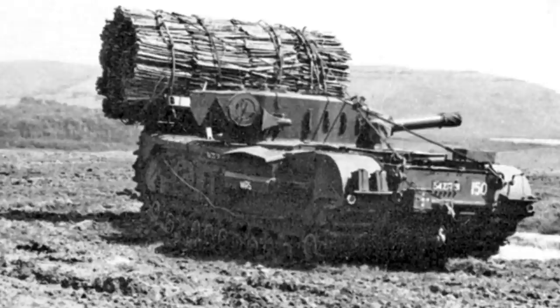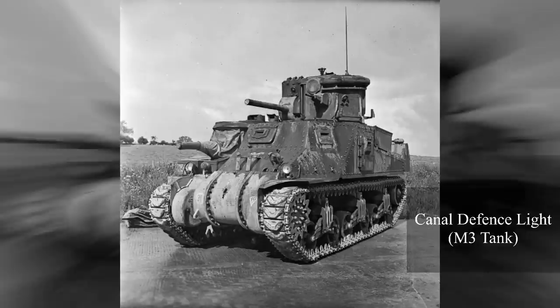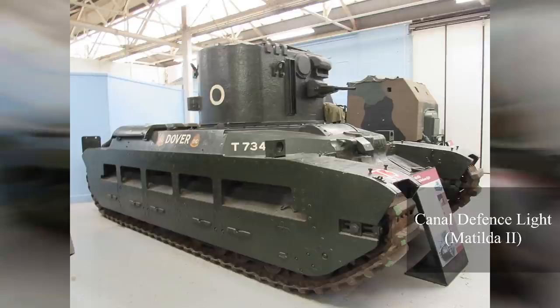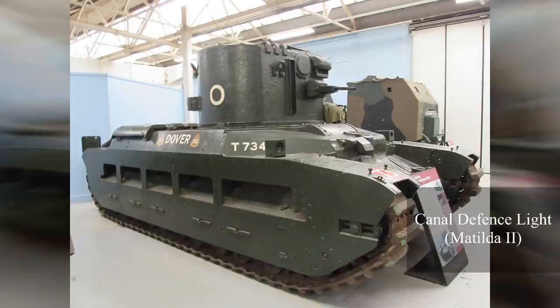The Canal Defence Light was generally a modified British Matilda or American M3 Grant Lee tank, with a turret fitted with an intense stroboscopic carbon arc light. It could send out blinding beams with such strength that the CDL was even effective during daytime. But the primary function of the Canal Defence Light was to pinpoint enemy positions and target them during night time. This secret weapon rarely saw action during the war, and even among Hobart's Funnies it was a bit of the odd one out. It did not see action during D-Day, although it was used in November that year during Operation Clipper.